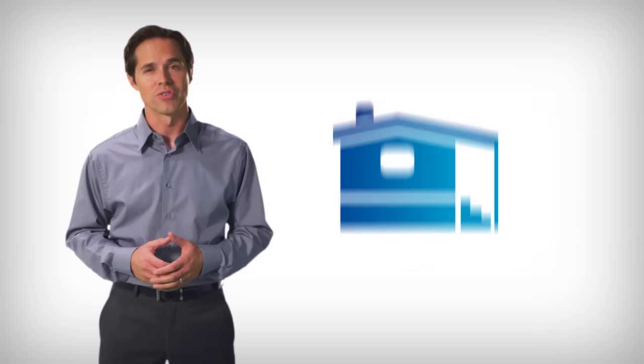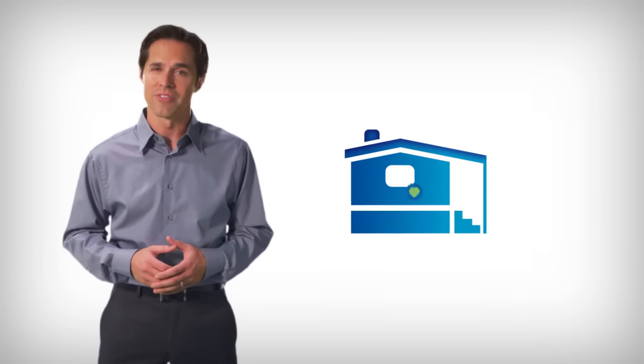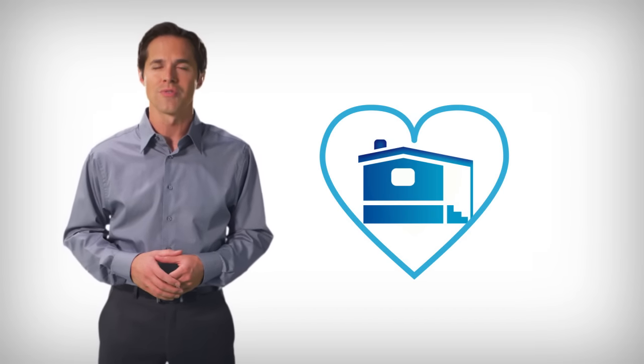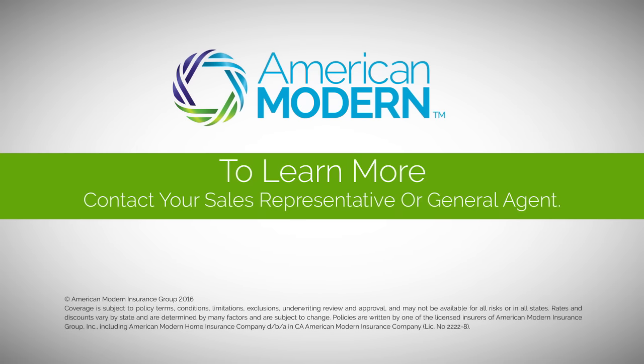After a half century, manufactured homes are still at the heart of our business. So turn to us for superior coverage and service you can trust.